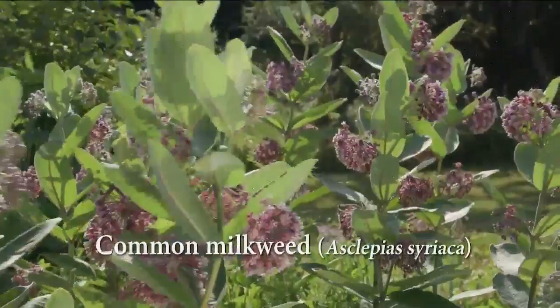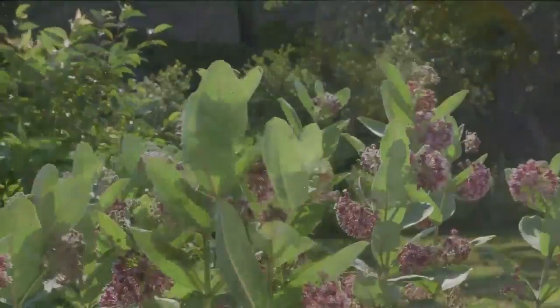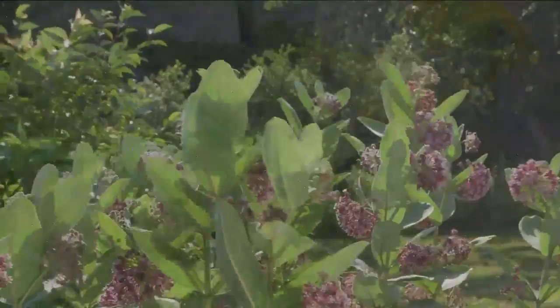Common milkweed's purple-pink flowers are fragrant at night and you'll find a variety of butterflies stopping by for a visit. Keep it contained by removing unwanted suckers and seed pods before they open to prevent reseeding.